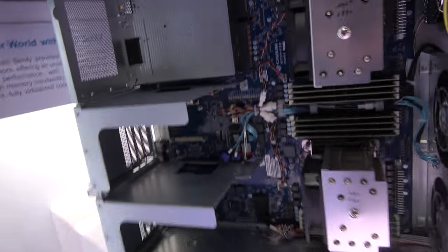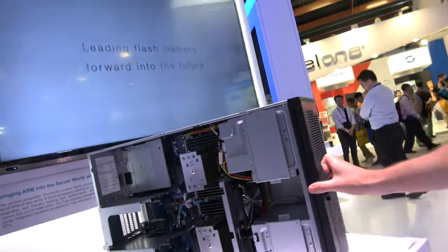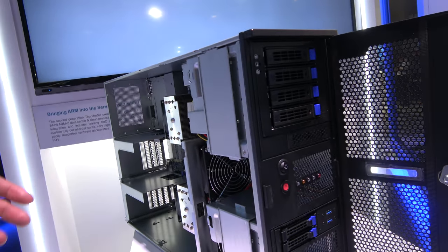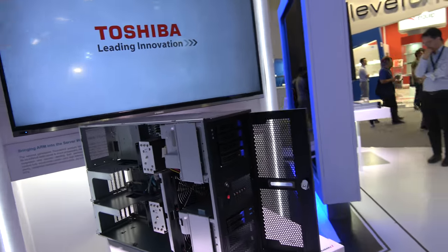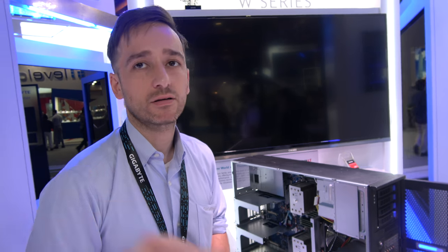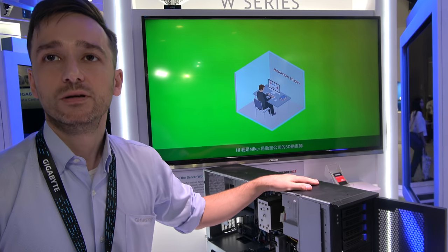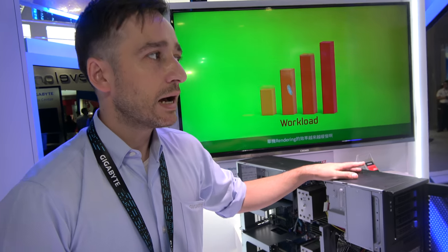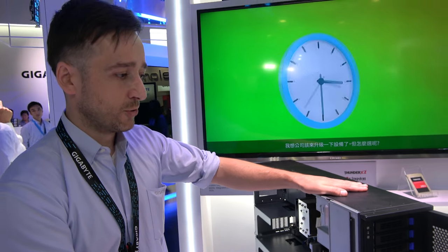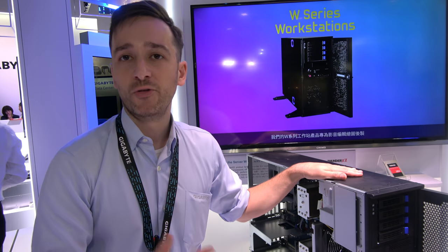This is a Thunder X2 dual socket desktop tower. It's to be seen what's going to happen because there's a lot of activity with Thunder X2 right now. Right now this is just a sample — it's not available on the market. KVM is still surveying the market. If there's big demand for this product, I think it will be available on the mass market, but otherwise it's still just in the sample stage.